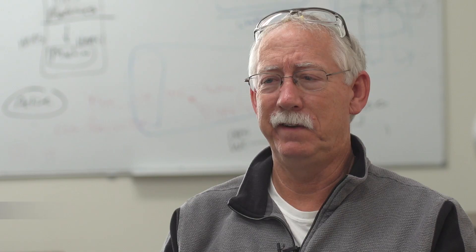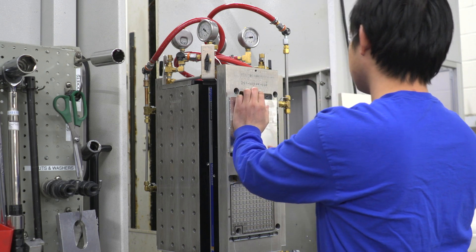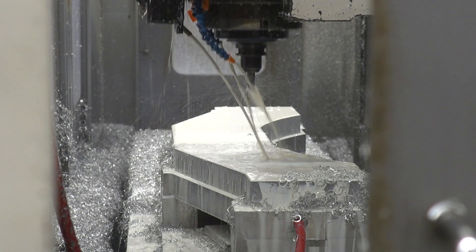I think that we have an obligation to anybody that comes inside these walls to provide the best environment. Taking a pound of emissions out of the air — every pound helps. We're at the point now where all the easy stuff is gone and we're concentrating on the solvents and the toxins that are hardest to get out of the workplace.